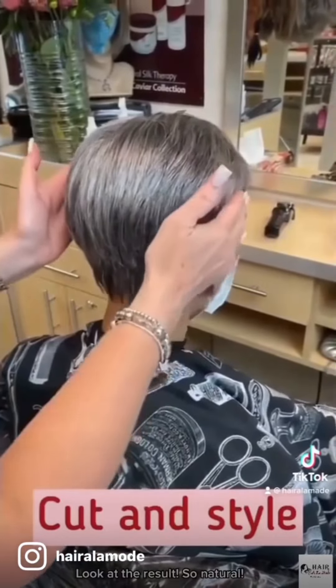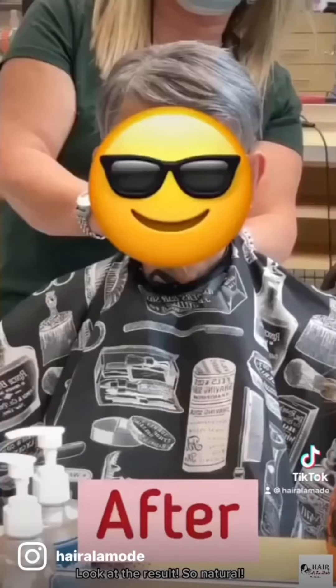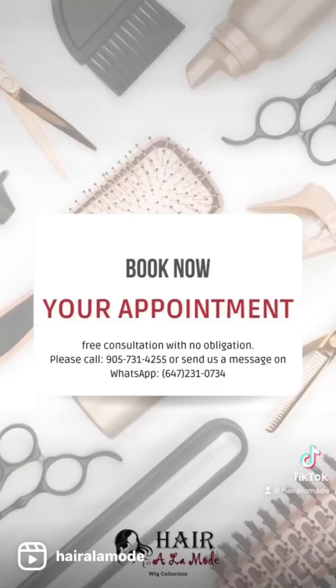Look at the result — so natural! Book now!